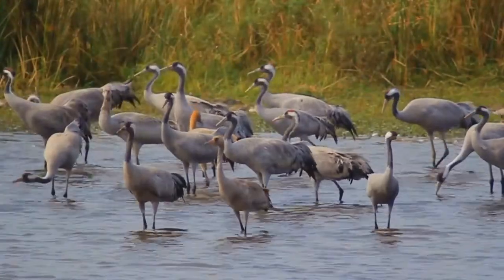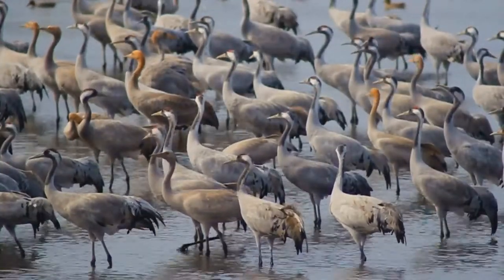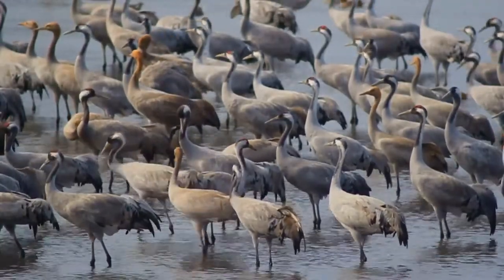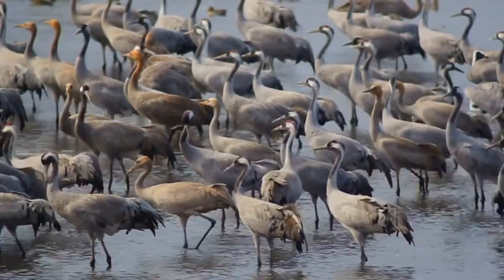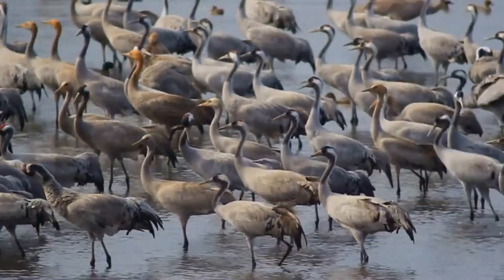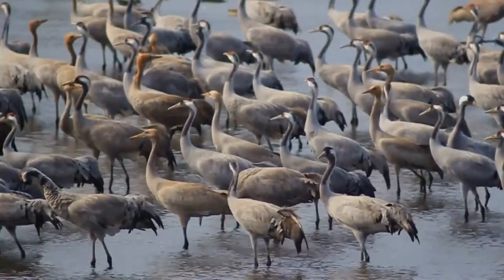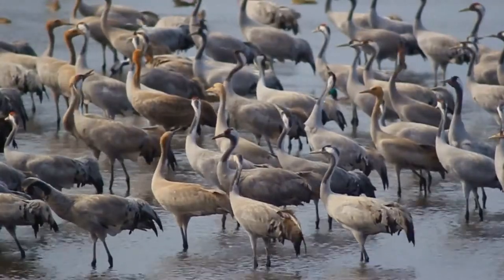In Europe, the common crane predominantly breeds in boreal and taiga forest and mixed forests. In northern climes, it breeds in treeless moors, on bogs, or on dwarf heather habitats, usually where small lakes or pools are also found. In Sweden, breeders are usually found in small, swampy openings amongst pine forests, while in Germany, marshy wetlands are used.